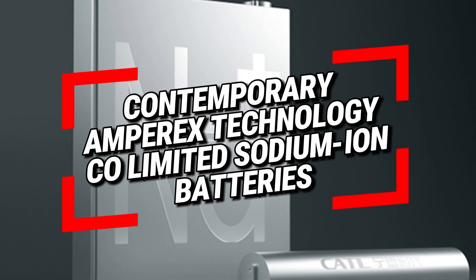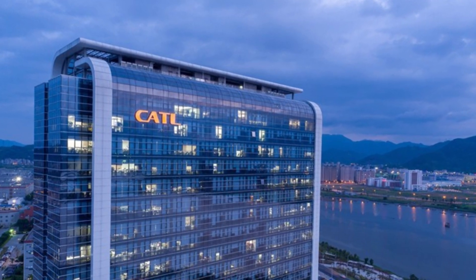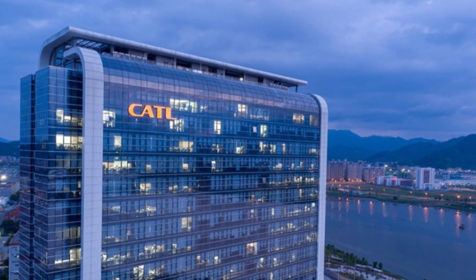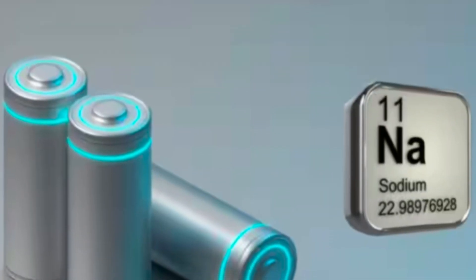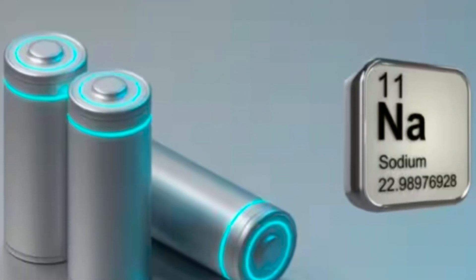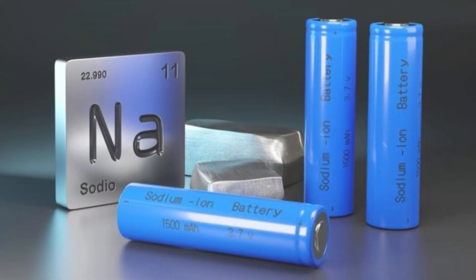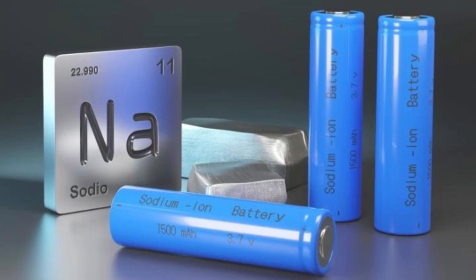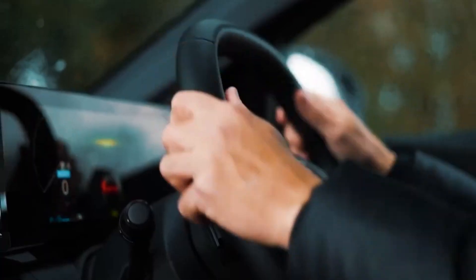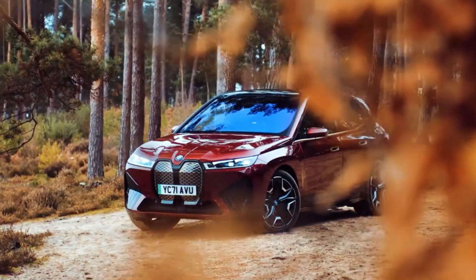Contemporary Amperex Technology Co. Limited (CATL), one of the world's largest battery manufacturers, is pioneering the development of sodium-ion batteries. CATL's sodium-ion batteries offer a more sustainable and cost-effective alternative to lithium-ion batteries. With competitive energy density and a stable supply chain, sodium-ion batteries are poised to play a crucial role in the future of electric mobility.